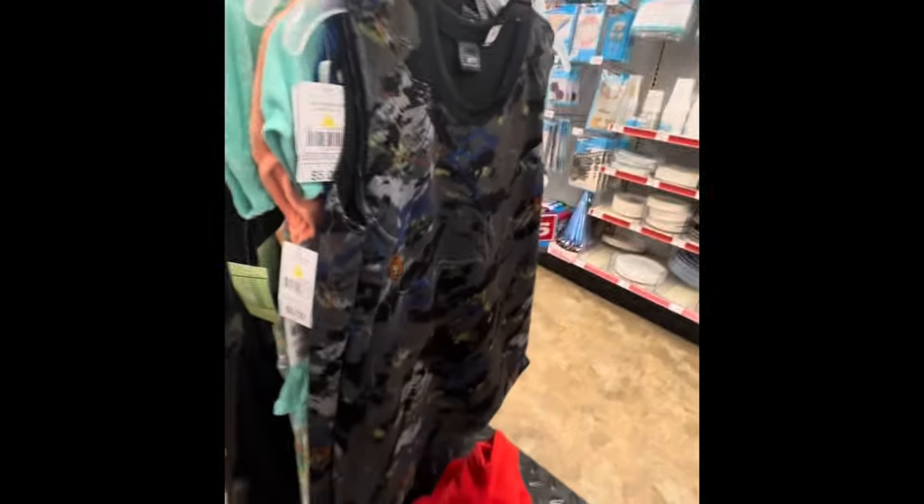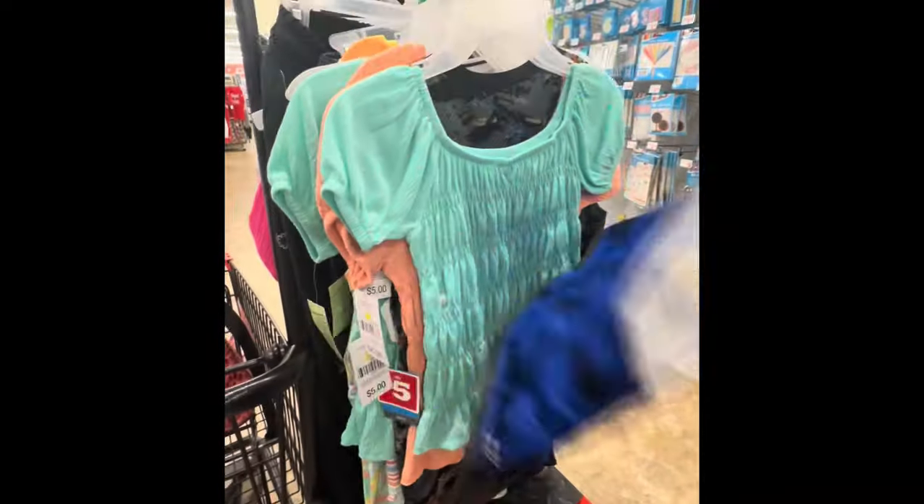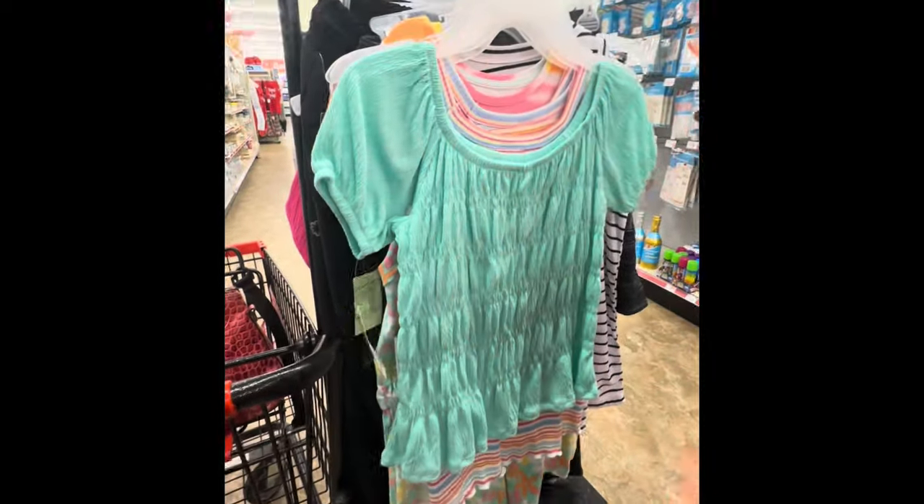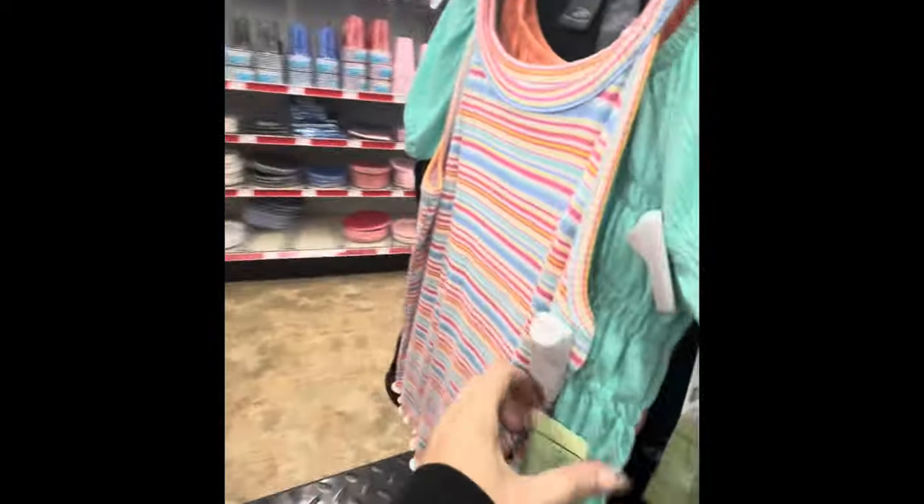These weren't even on sale — they were full-priced. When I scanned them they rang full price. From my experience at that store, it doesn't matter — whatever price it rings up is the price it is.